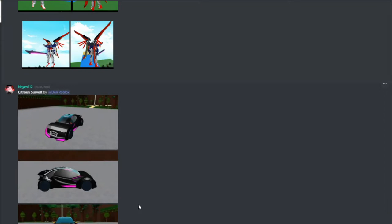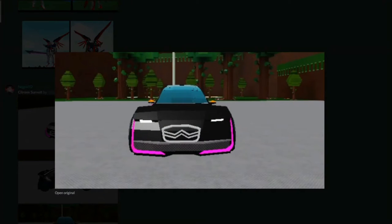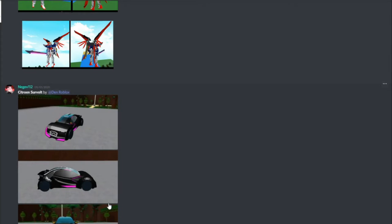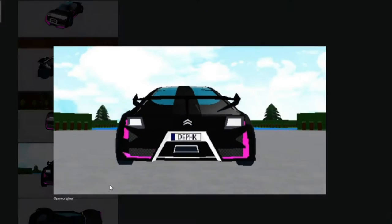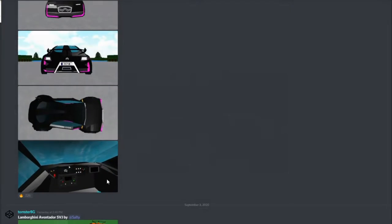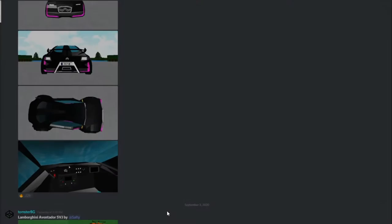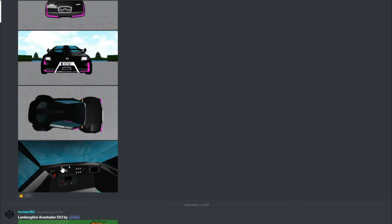This is another car called the Citron Servat by Den Roblox, which looks amazing. It reminds me of the Line Racer games, if you've ever heard of those. It's really cool. The aesthetic is nice, and you can see the inside is very detailed. The aesthetic chosen makes it so you can't see out, but I think that's worth it.